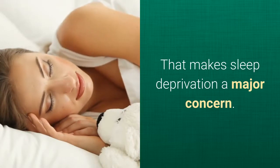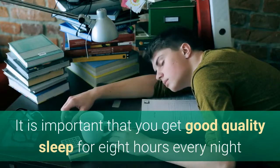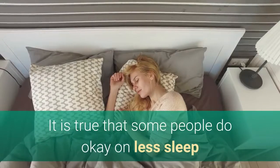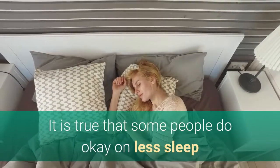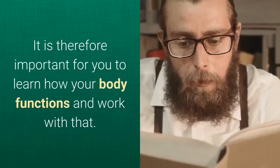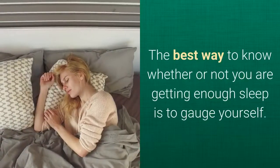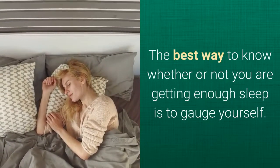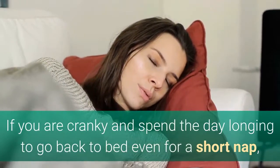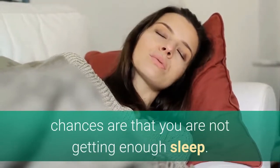That makes sleep deprivation a major concern. It is important that you get good quality sleep for eight hours every night if you are to function right. It is true that some people do okay on less sleep than that, while others need more than eight hours. It is therefore important for you to learn how your body functions and work with that. The best way to know whether or not you are getting enough sleep is to gauge yourself. If you are cranky and spend the day longing to go back to bed even for a short nap, chances are that you are not getting enough sleep.